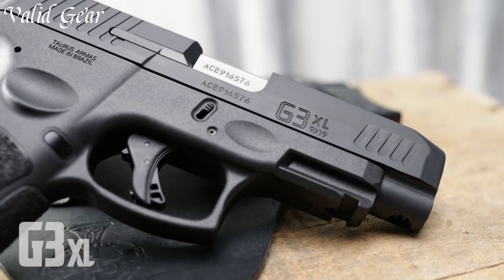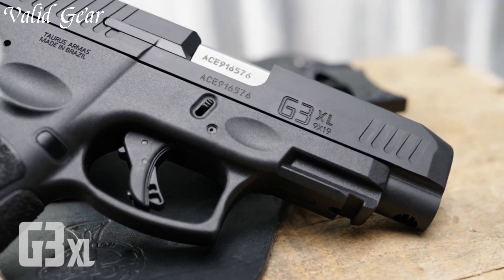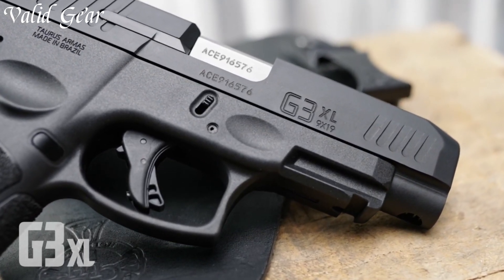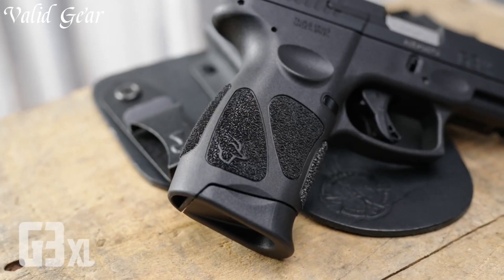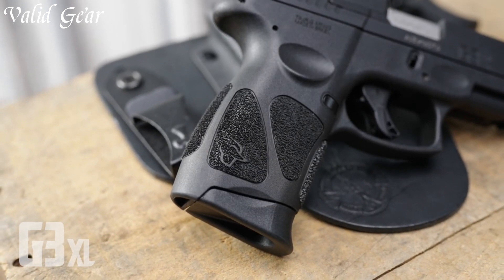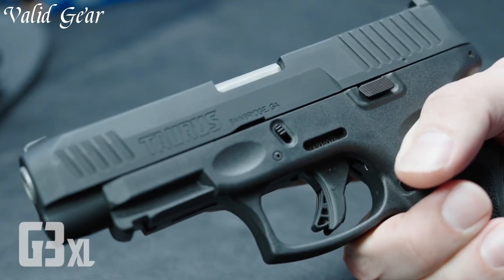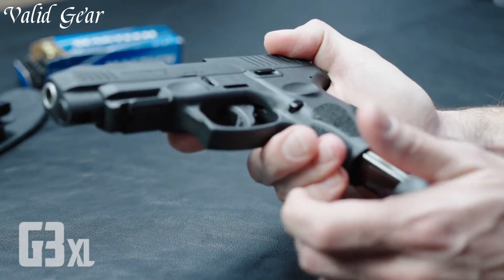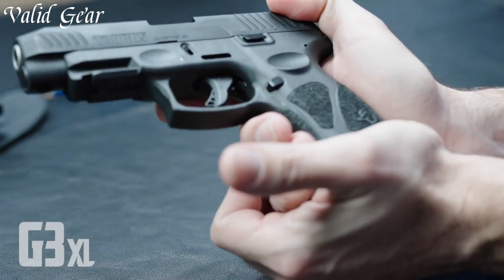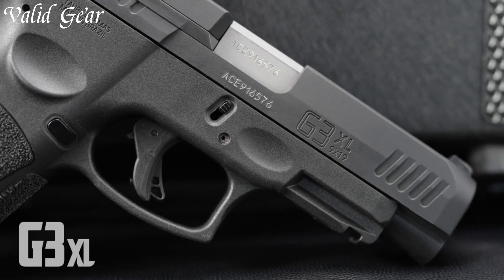Its smooth trigger pull and adjustable sights contribute to precise shooting. Built with Taurus's commitment to quality, the G3 XL offers reliability and versatility for both personal defense and range use. Discover a new dimension in full-size handguns with the Taurus G3 XL, where functionality and performance seamlessly intertwine.